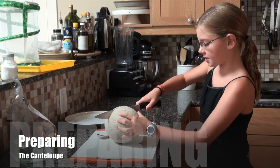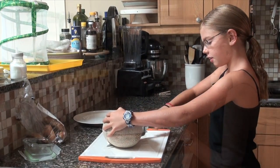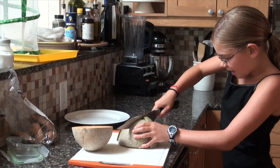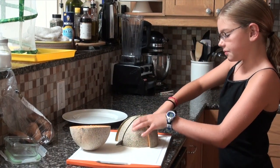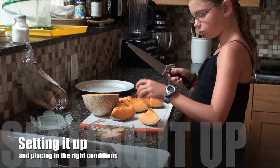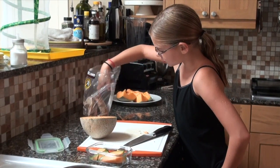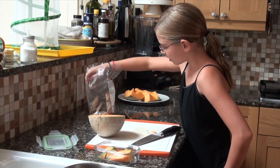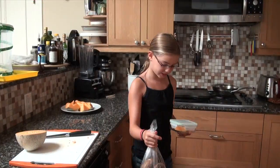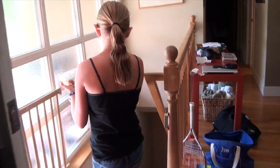As you can see here, I'm going to begin cutting up the cantaloupe for the mold to grow on. I scoop out the seeds and chop it into smaller and smaller pieces. I place those pieces inside a small glass container. I then take a small piece of bagel that already has mold growing on it and place it in with the cantaloupe to inoculate it. I then take it downstairs into a warm, dark place.